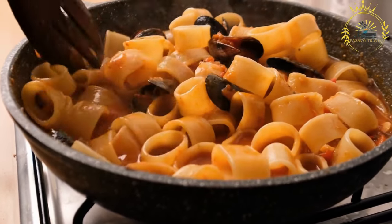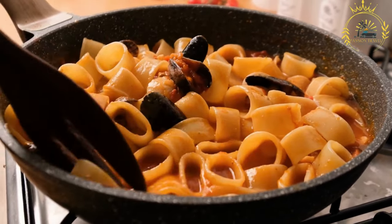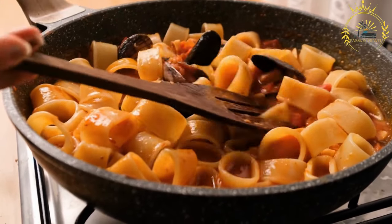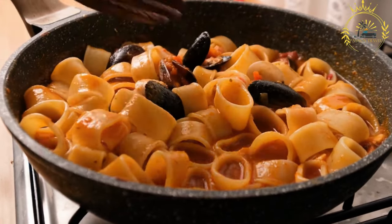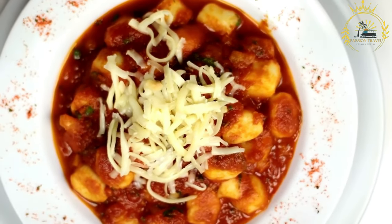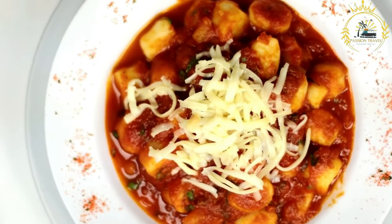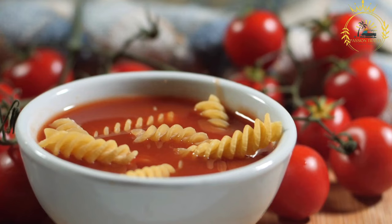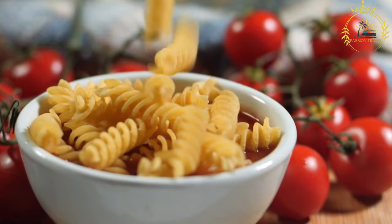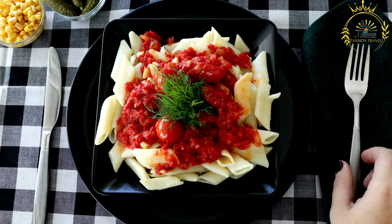The dish typically consists of the following ingredients, layered together. Rice: white rice is commonly used as the base layer, providing a fluffy and neutral component. Lentils: cooked brown or green lentils are placed on top of the rice, adding a nutritious element. Pasta: short pasta, such as macaroni or small tube pasta, is cooked until tender and added on top of the lentils, contributing heartiness and texture. Chickpeas: these legumes are a significant component, adding protein and a nutty flavor.